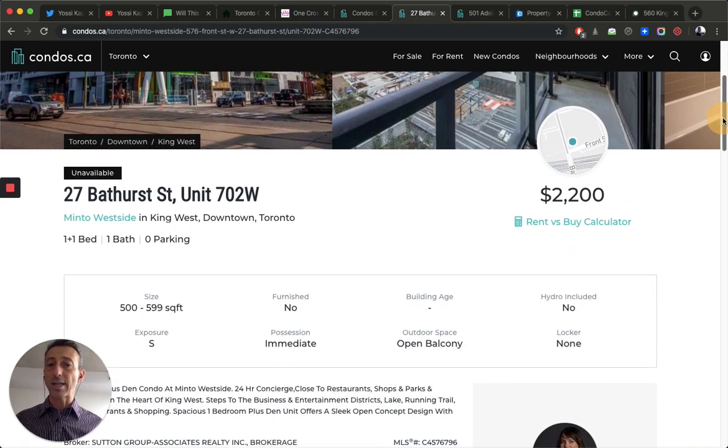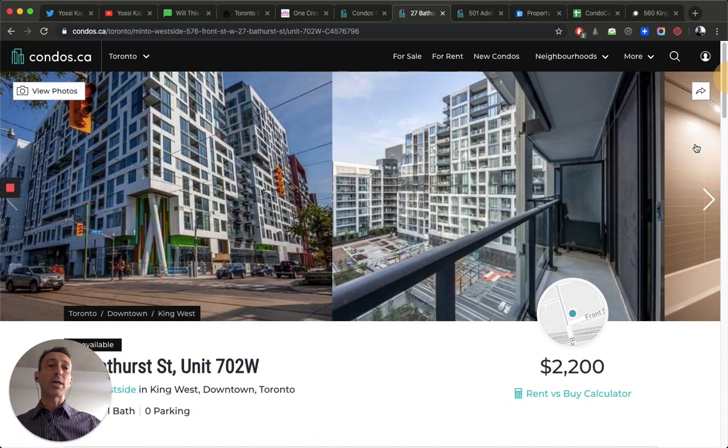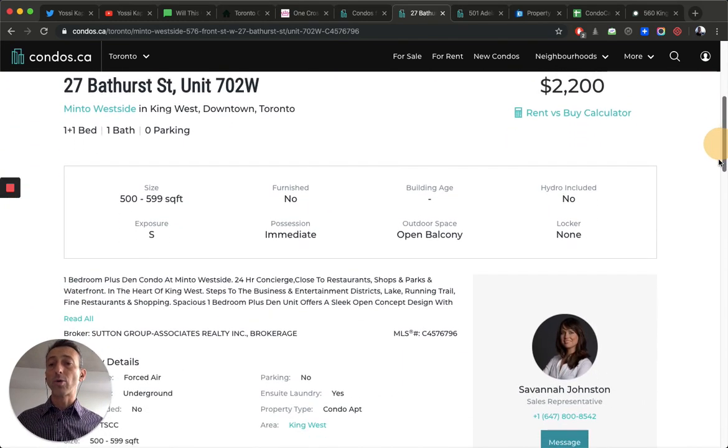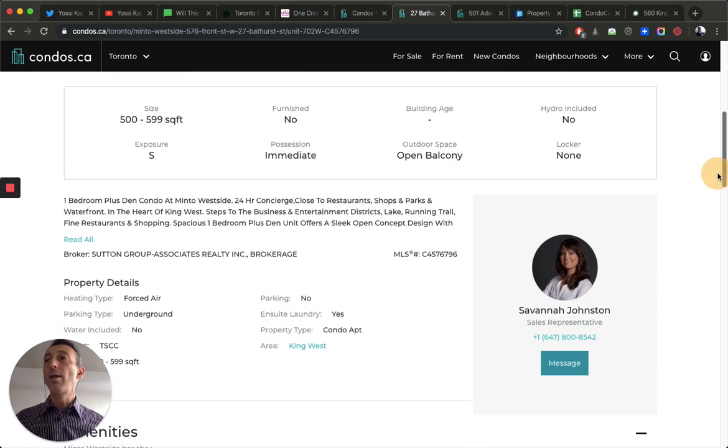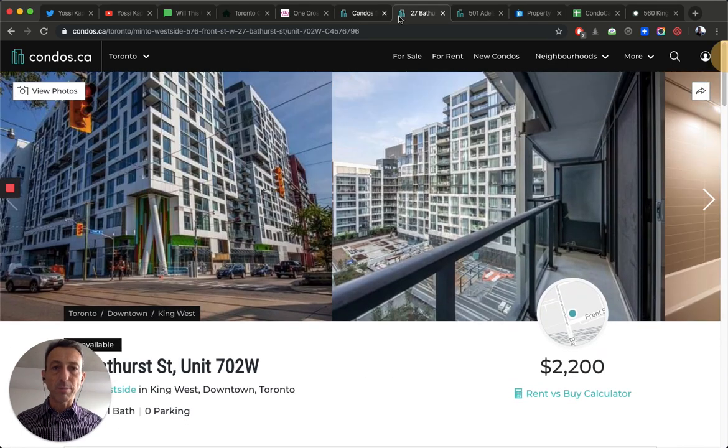The problem is: why lower the price when you can't raise it back up next year? With rent control now applying to all new buildings, you're stuck. There will be a lot of pressure on the Ontario government both to release and to maintain rent control — I'm not taking sides, but those are big problems that investors face.